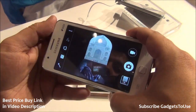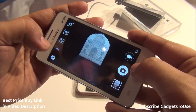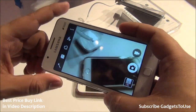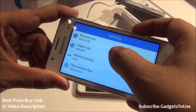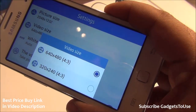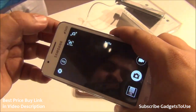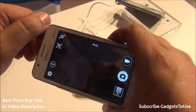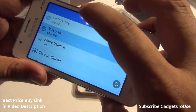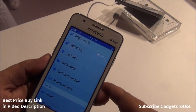For video recording, the rear camera can record at 640x480 resolution, which is 480p. The front camera is a VGA camera, so don't expect high resolution, but it can also record video at 480p, which is actually a good feature for this price range.